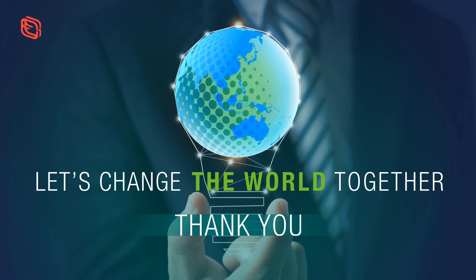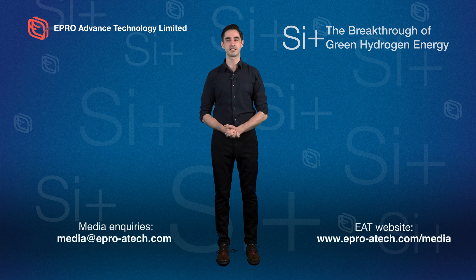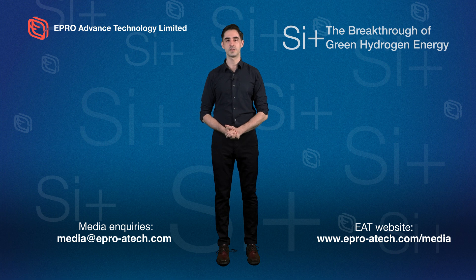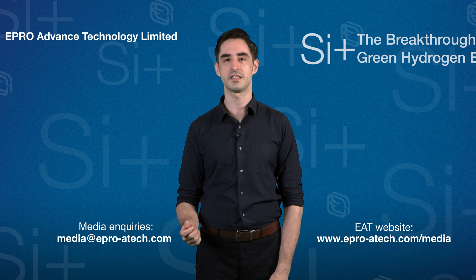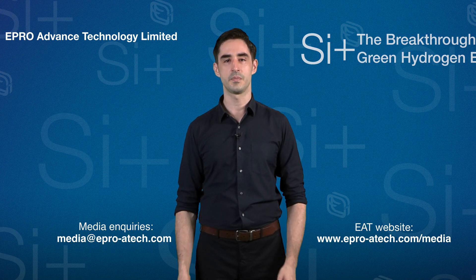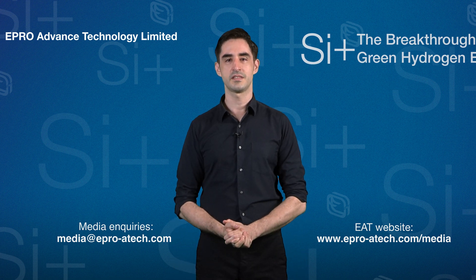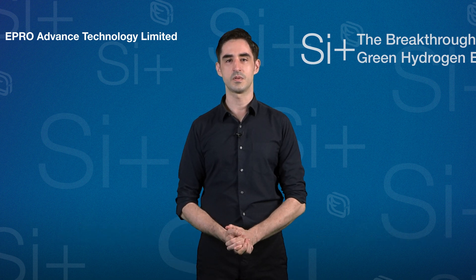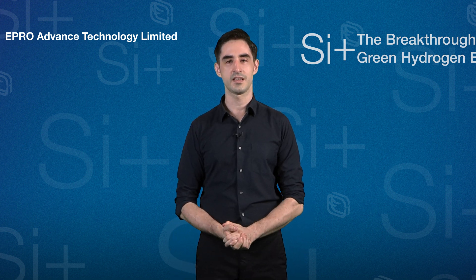Thank you, Albert. Should you have any questions about SI+ or would like to arrange an interview, please follow the contact details on the screen. The extended press release, a transcript of this presentation, B-roll footage of the demonstration, and images are available to download from our company website right now. Thank you for joining this briefing and we look forward to updating you soon with more news on the further development of SI+. Thank you again and goodbye.